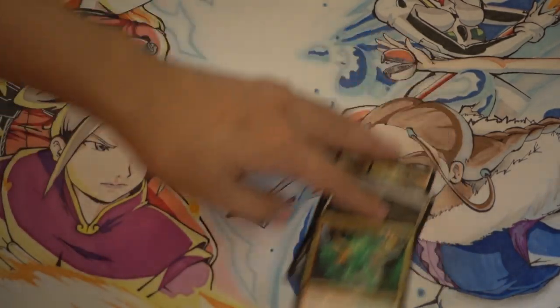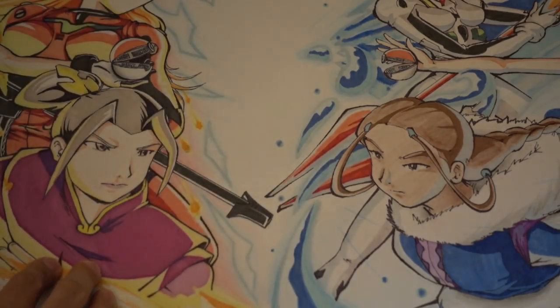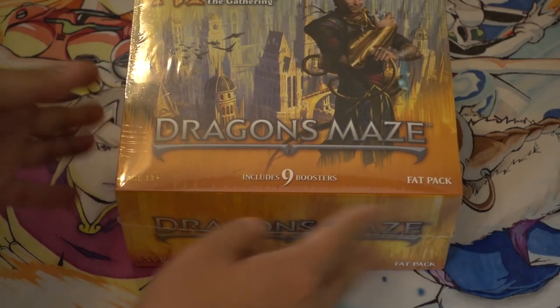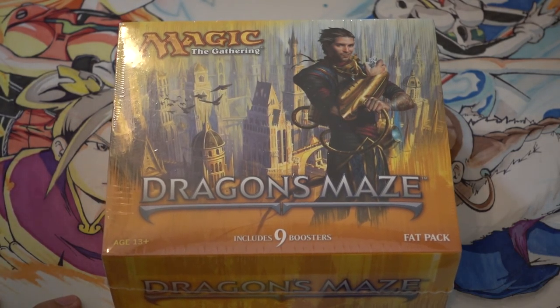Before we had Battle for Zendikar, we had a set called Dragon Maze. I bought this fat pack from Dave and Adam's at $14.99, and I even had a coupon. At GP Houston in 2014, you could get a fat pack for $9.99 from a store like MTG Deals or something - and that's when you knew this was a terrible fat pack.